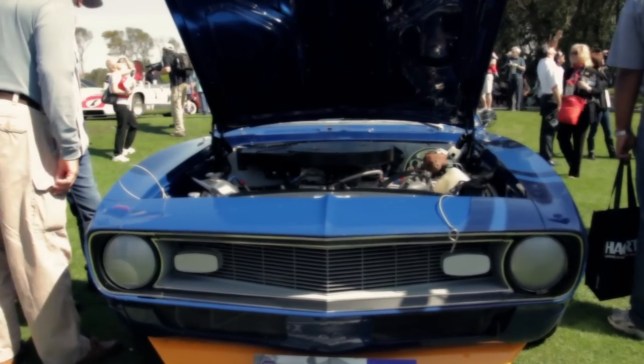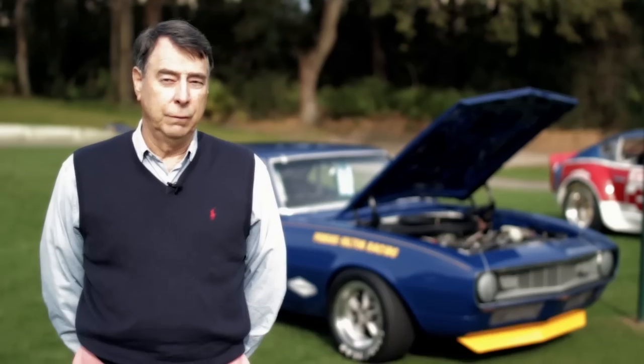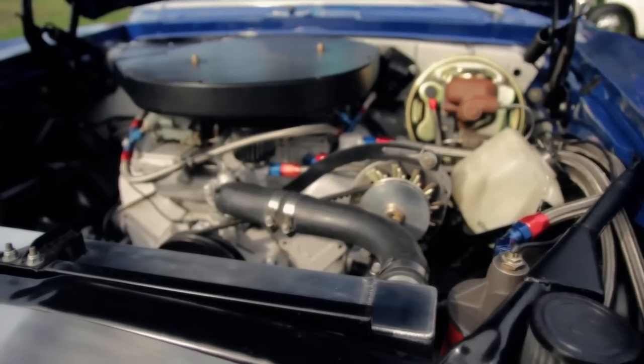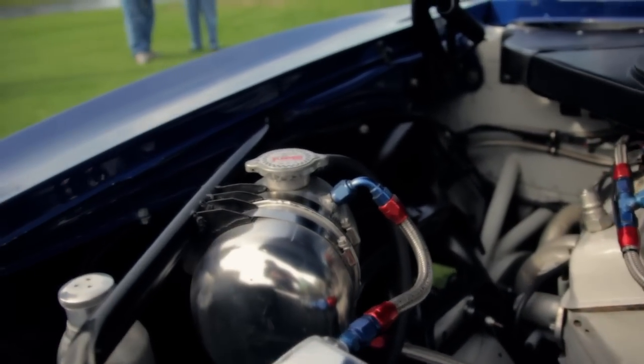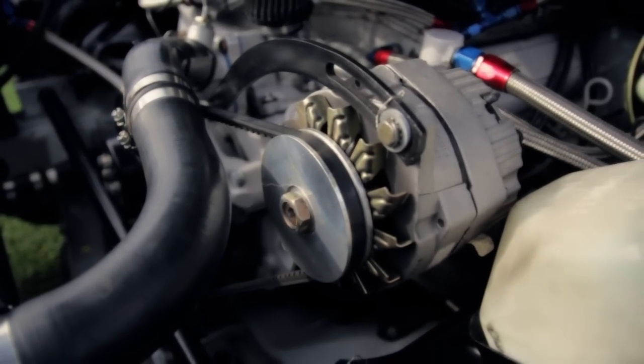We have here a 302 cubic inch Chevy motor. Chevrolet Engineering was playing with two four-barrel carburetor systems, and this particular manifold is one of the original prototype manifolds that Chevrolet designed.